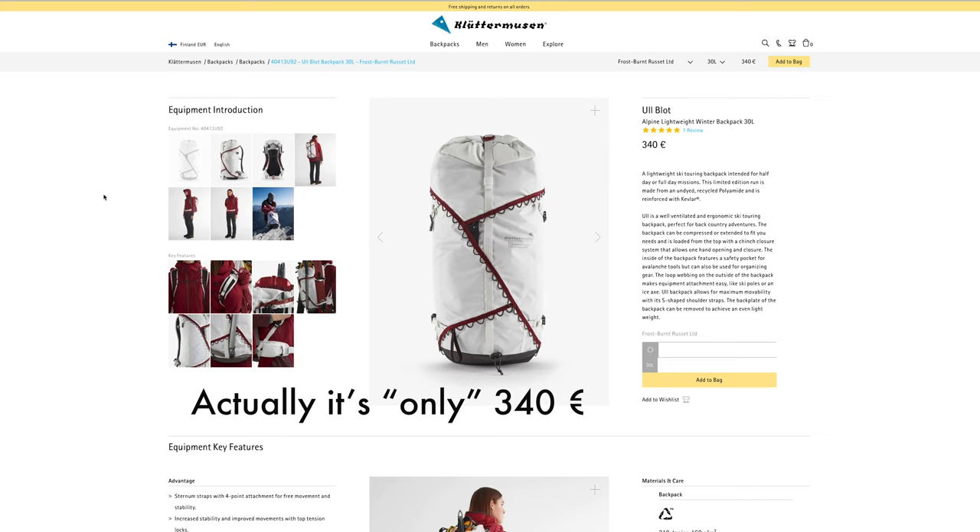The backpack isn't cheap — it's almost 400 euros if you buy it online. Klettermosen was friendly enough to send me this one for free. They didn't expect anything in return, but they got this video.